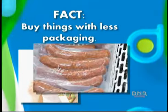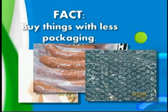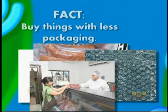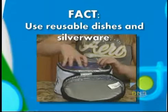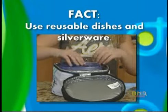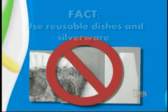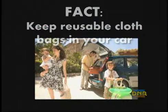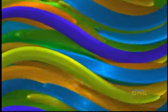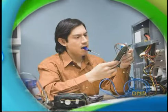Buy things with less packaging, or packaging that can be recycled. Single-serve things might be easier on you, but they create a lot of extra waste. Use reusable dishes and silverware, if you bring your lunch to work or school, instead of using plastic silverware or paper bowls or plates. And remember to keep your reusable cloth bags in your car, that way they're always with you. We can also try to fix things that are broken, instead of automatically replacing them.